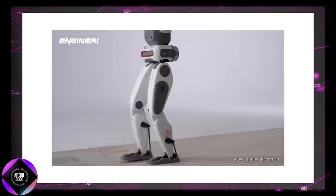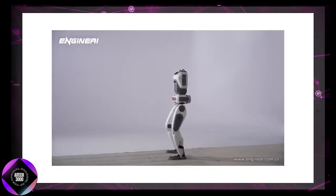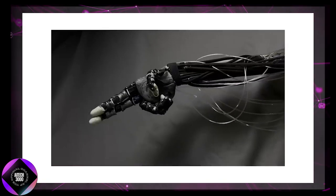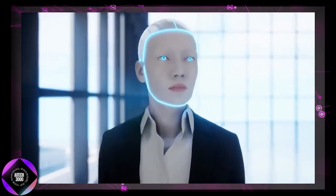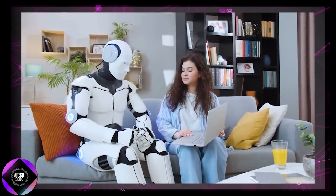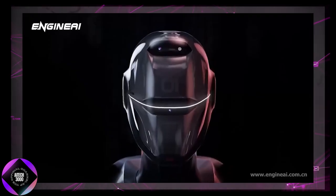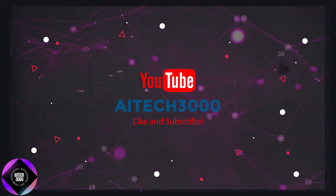This is no longer a distant vision. Humanoid robots are largely here, evolving from functional machines to entities that nearly mirror human form and movement. Imagine a few years from now — humanoid robots in schools, hospitals, and perhaps as companions in our own homes. It's an extraordinary time, so let's hear your thoughts. Are we ready for this future? Drop your comment below and don't forget to like and subscribe for all the latest updates in AI, robotics, and tech. Thanks for tuning in and see you in the next video.